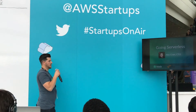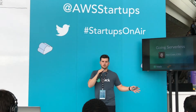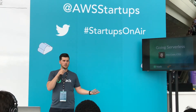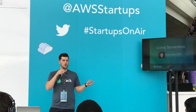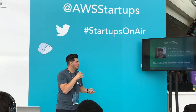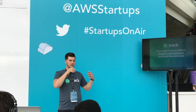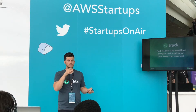Thanks to Amazon for having us here. Who here has ever received a pay stub before from an employer? The cool thing about a pay stub, besides seeing how much money you're making, is that your employer is actually taking care of all the taxes for you. You're not worrying about it. All you have to worry about is the refund at the end of the year. So that is what Track does.